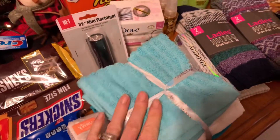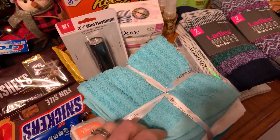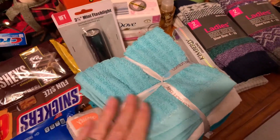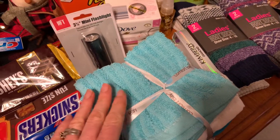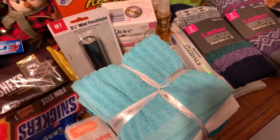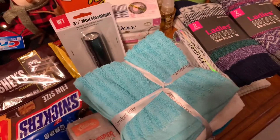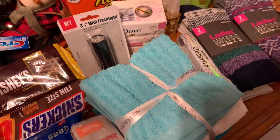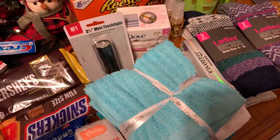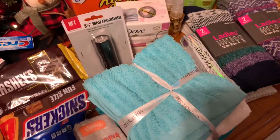Clean face cloths are great, and pillowcases are fantastic to give. They're small enough to carry, and you can stuff your coat inside to give yourself something to rest your head on. They're light enough to carry, can double as a bag if needed, and it's nice to have your own pillowcase rather than using one at a shelter that someone else has used.